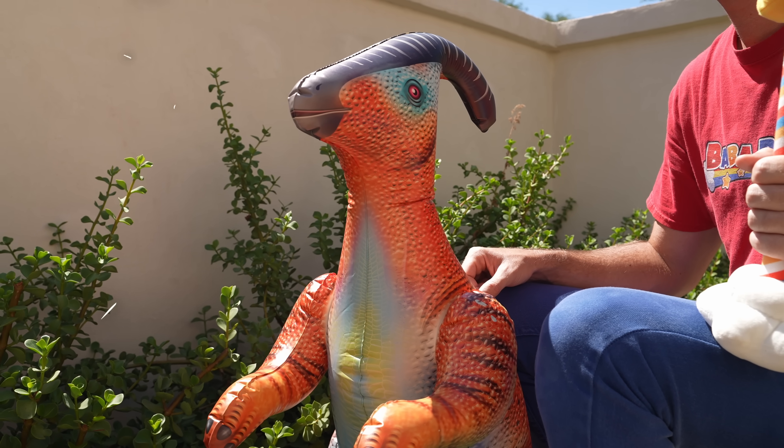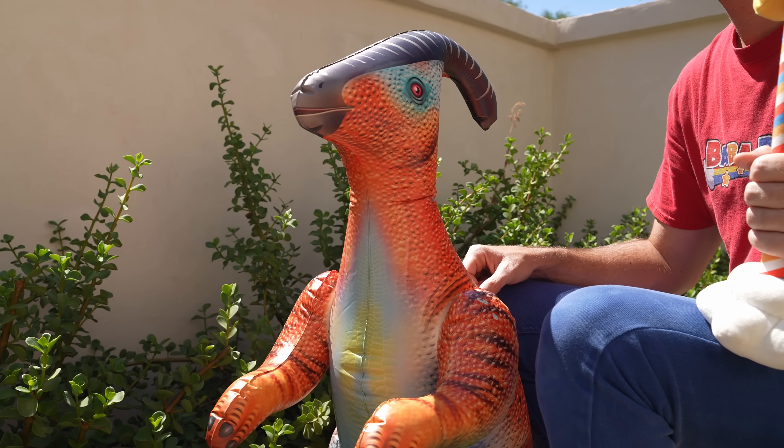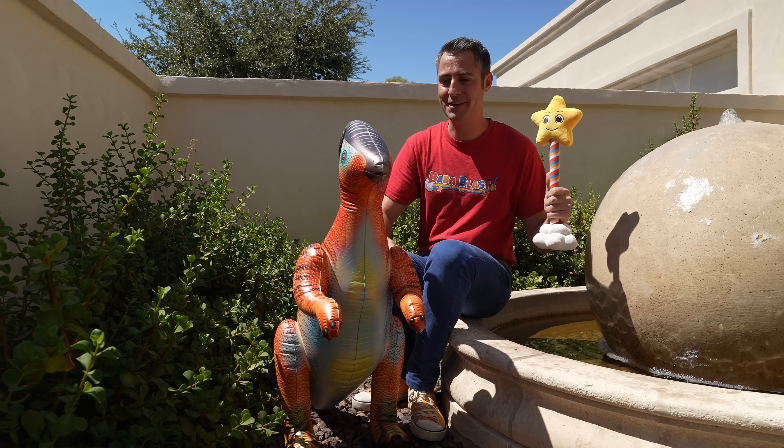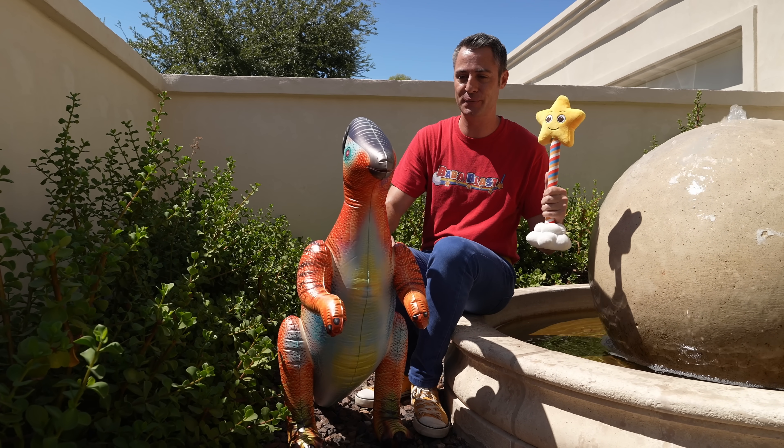Hello, I'm Phillip. Oh my gosh. Hi. I'm Baba Blast, and this is Blaster. Hello. What are you doing out here, just looking for dinosaurs? Yeah, we're just out here looking for dinosaurs, and you're a cool looking one. Well, thanks. I get that a lot.